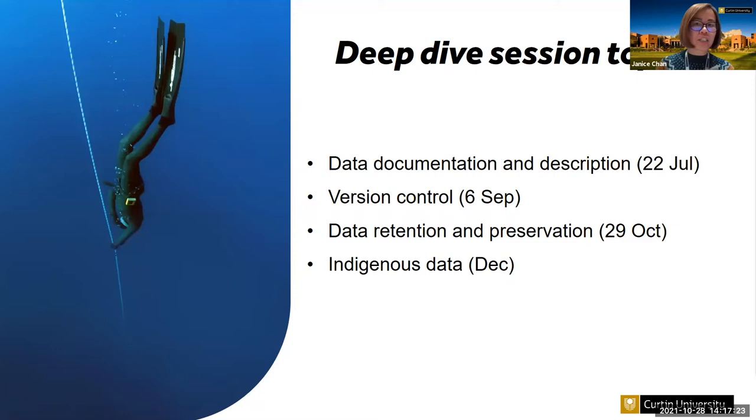The fourth session is on indigenous data, to be held in November or early December. We are currently planning this session and will invite speakers to talk about their research and share their approach to handling and managing indigenous research data.